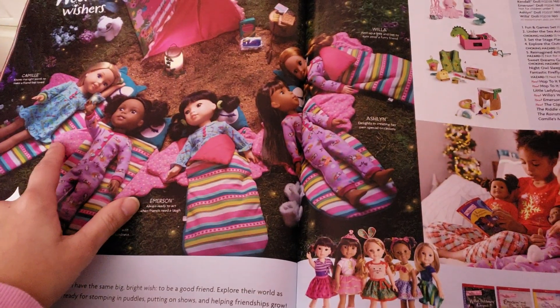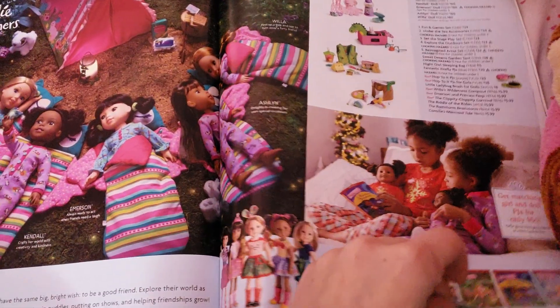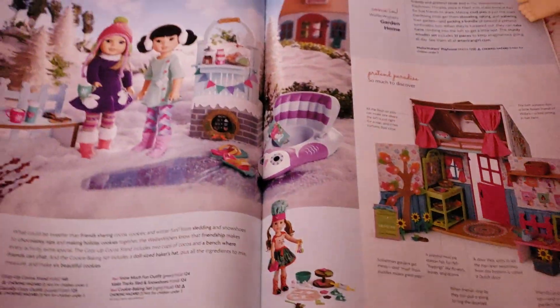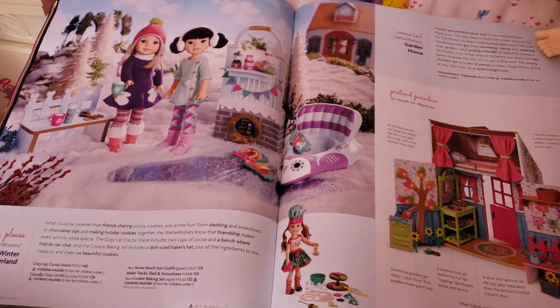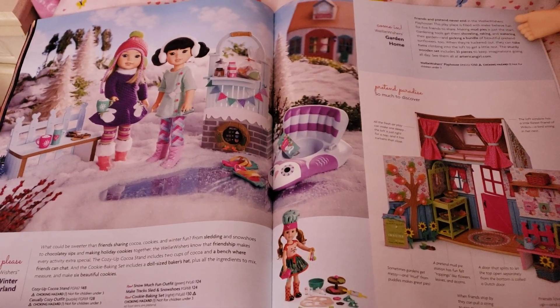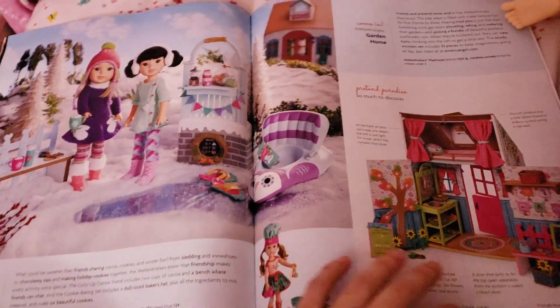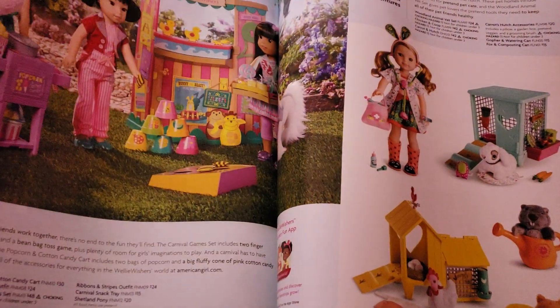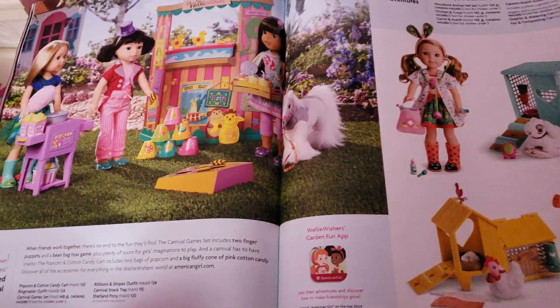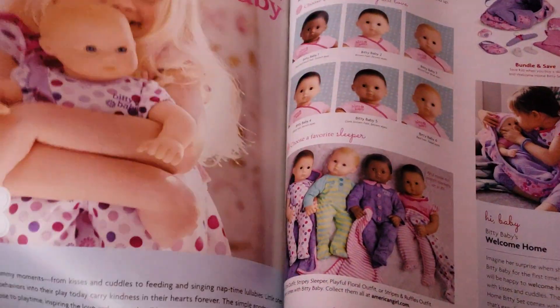I'm not the biggest fan of Tenney and Logan, so I'm just gonna skip them. Oh, here we have Welly Wishers. Really cool Welly Wisher dolls. They have pajamas and all that fun stuff. I still have Ashlyn and Emerson. Let me tell you something - I don't know what it is about Ashlyn, she keeps falling down, like face down. I could literally have her standing properly and she will just topple over. That gets kind of annoying after a while. Ashlyn needs to get it together. Emerson behaves a lot better. She's not so fussy about standing up.